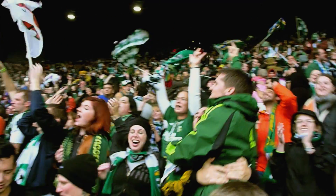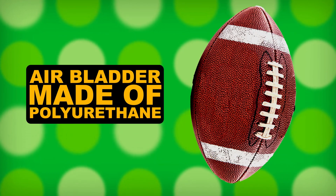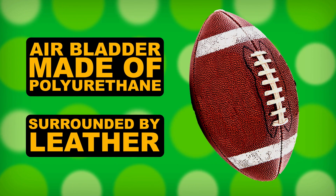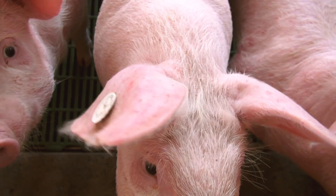But back to sports, because we know that's what you really watch science videos for. Most of your good old sports balls are going to have some rubber in them, or one of those similar stretchy substances. Footballs contain an air bladder made of polyurethane surrounded by leather made from cows, not pigs. Originally, footballs were probably made of animal bladders, which might have actually come from pigs, but that's still not their skin.